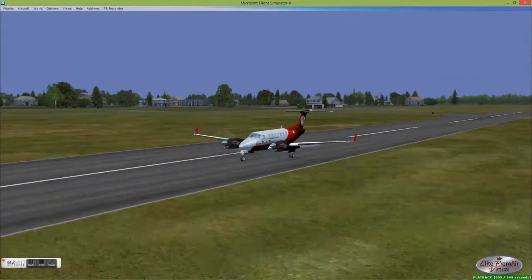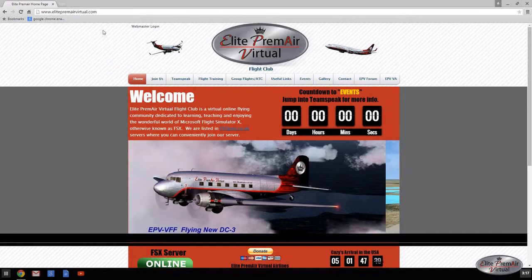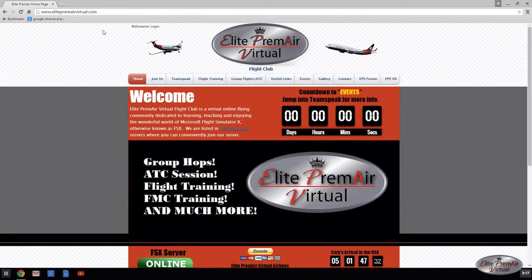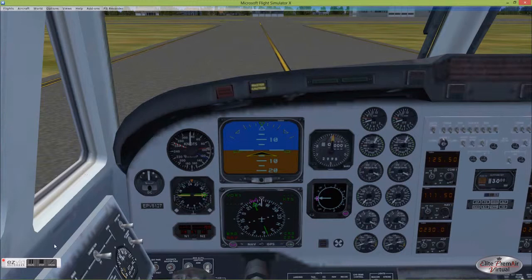So in part 2, we'll fly this same route again, except we'll do it a little differently, lining up with the NDB and flying straight in. You can visit us at ElitePremierVirtual.com — we've got some useful stuff on the website. If you sign up, you'll have access to that, and you can find us on FSOpen with our server address as well as our TeamSpeak address.